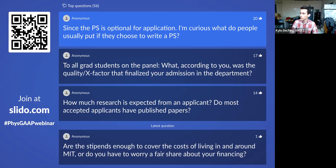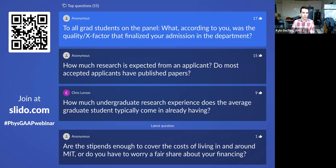Quick reminder: if you've just joined, please head to the Slido link in the chat to submit questions and upvote ones you want answered. Next question for all grad students on the panel: what was the quality or X-factor that finalized your admission to the department?